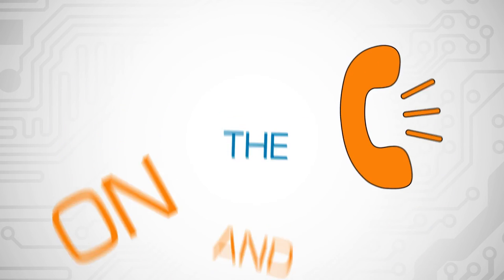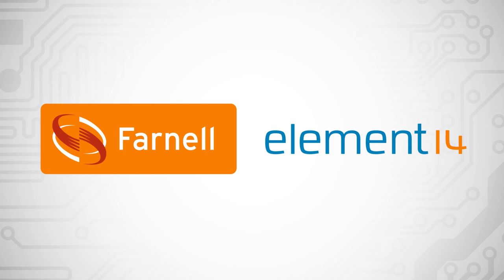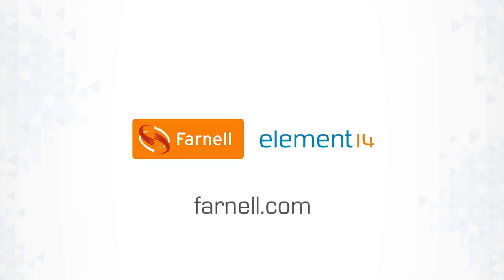On the road, on the phone and online. Switch to Farnell Element 14 for your large volume orders and discover that you can buy quantity without compromising on quality.